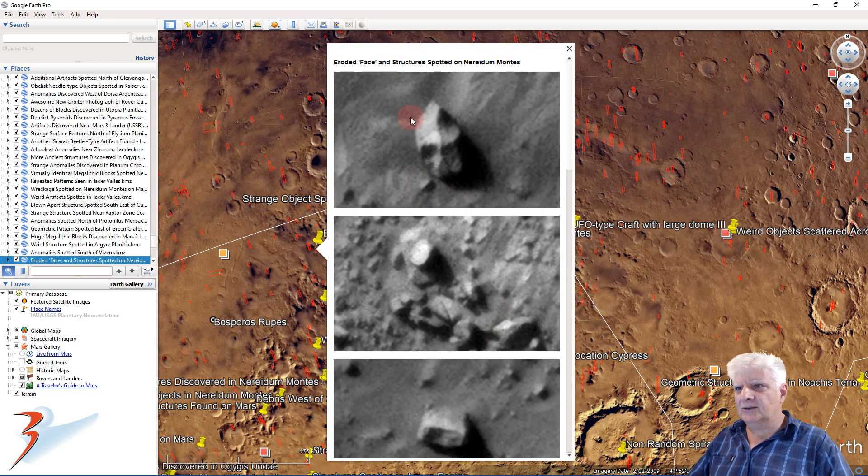This looks almost like a sculpted face. Could be pareidolia of course. Check out the two large eyes and the nose. It's got this strange triangular part on the forehead. Check out the brow as well — it almost looks like it's wearing a mask.